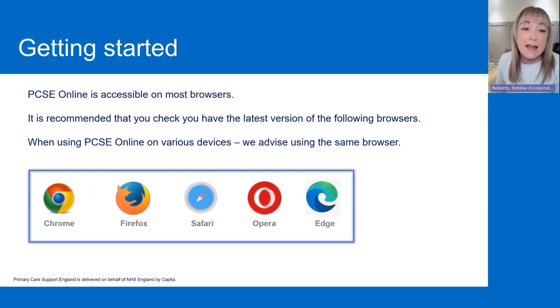You'll also need browsers on your electronic devices. We recommend that you check that the version of the browser you are using is the most up-to-date version. And we advise that if you are using different devices in different rooms, for example if you're using Chrome or Firefox, that you use that consistently across every device, just to make everything run as smoothly as possible.